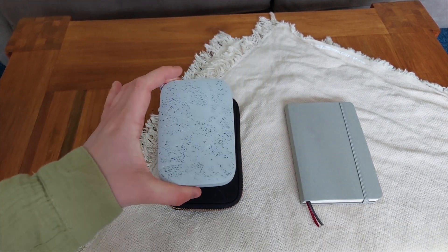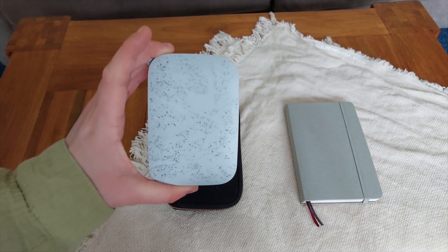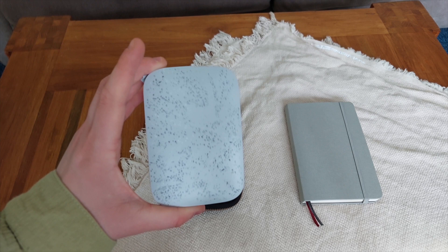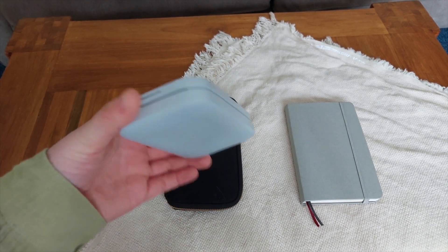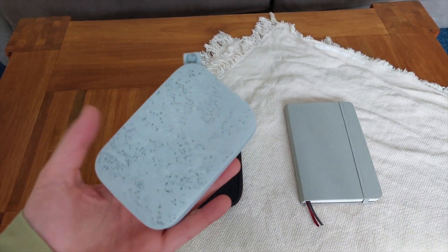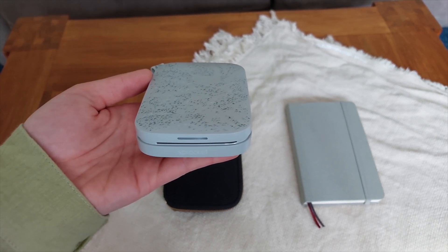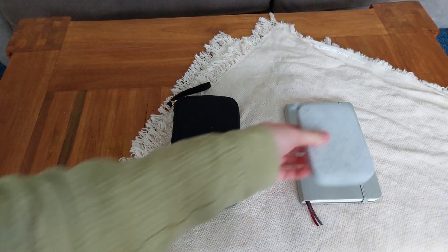Next up is my mini photo printer. This particular one is an HP Sprocket. I love this thing. It doesn't print the best quality pictures, but for printing them on the go and slapping them in your journal this is absolutely amazing. The photos are sticky-backed which makes it so much easier, and genuinely if you're scrapbooking in your journals I would highly recommend it.